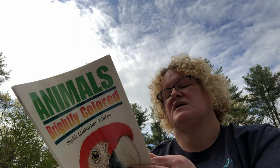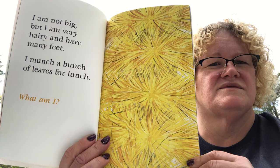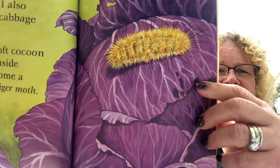Let's see the next clue: 'I am not big, but I am very hairy and have many feet. I munch a bunch of leaves for lunch. What am I?' This is a very tricky clue. The big hint here is 'many feet.' What kind of creature do you know that has many feet? Did you say a caterpillar? You were right!